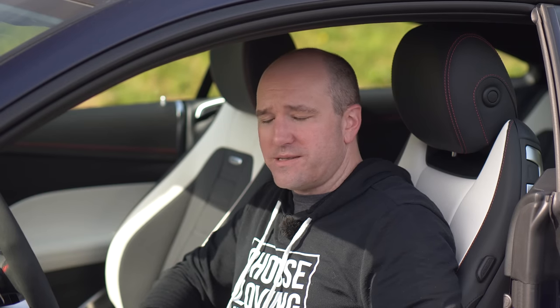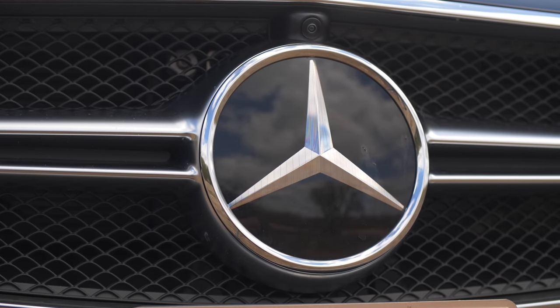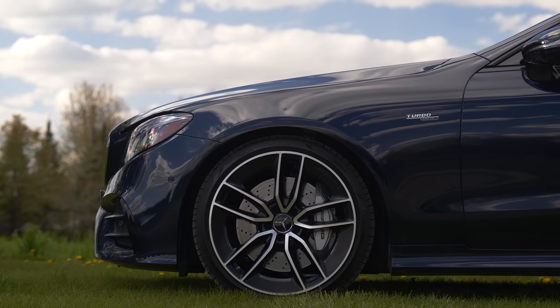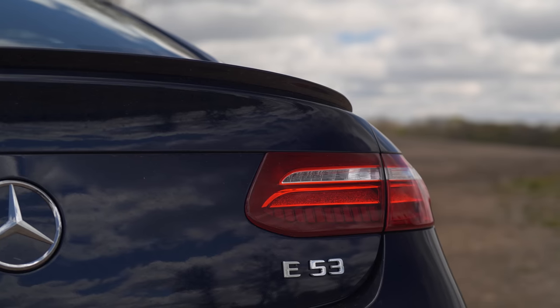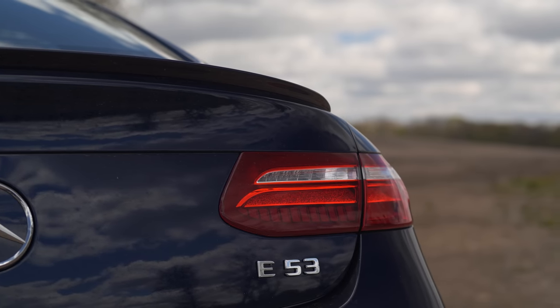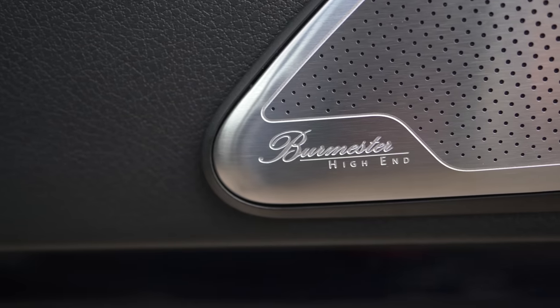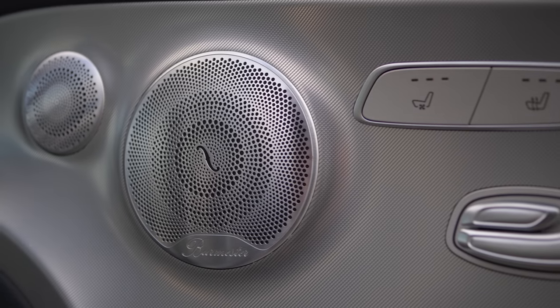This 2020 E53 with the AMG package starts at about $74,000. That's not too bad, but when you spec this thing out the way that this car is, it's $97,000. There are some pretty heavy-hitter packages on here, like the Burmeister high-end 3D audio system, which is $4,500. I'll start with that.